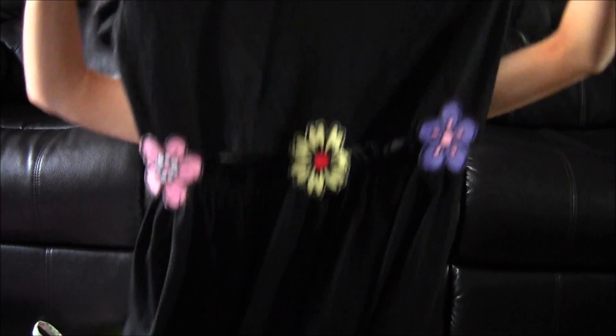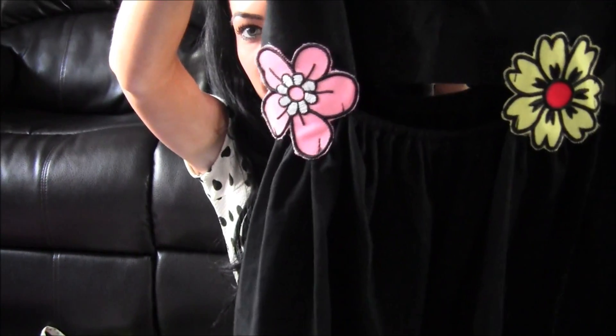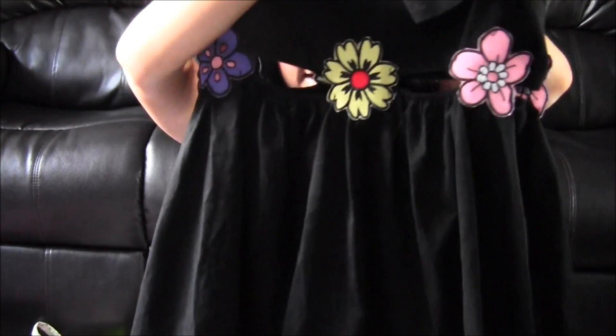The last thing from Romwe is this dress — it's a skater style dress with sleeves, and it's got these little cut-out details with little flowers, which it has at the back as well. I just found it really cute; it's something easy to shove on on a lazy day.